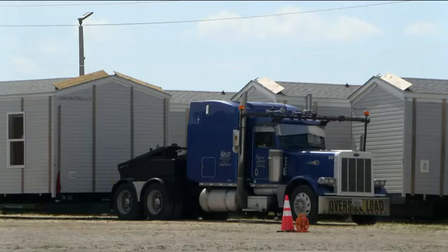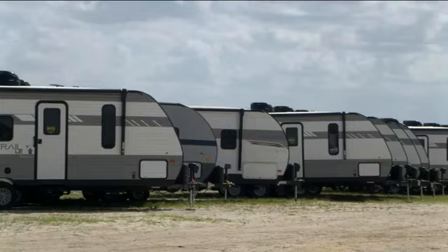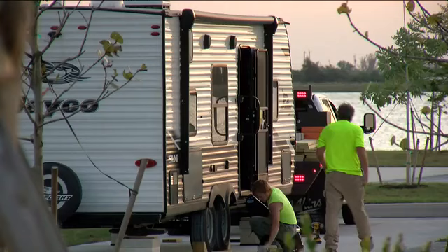FEMA's direct housing program is ramping up, working to get people into trailers and campers that are sitting near the Punta Gorda airport. We first showed you last night where all these campers are going — the Tranquility Lakes RV Resort, off Burnt Store Road in Cape Coral. FEMA said today it planned to have them set up there by tonight.